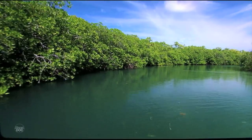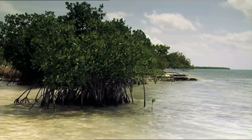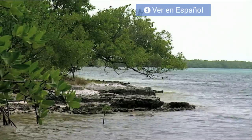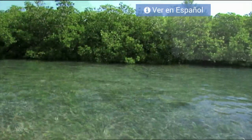In addition to its gorgeous beaches, the Caribbean island of Cuba has other less known features, such as this mangrove swamp. The word mangrove comes from a Guarani word meaning twisted tree.